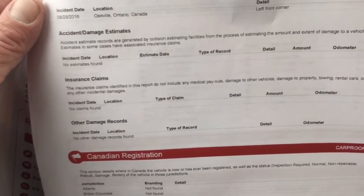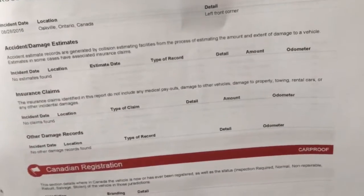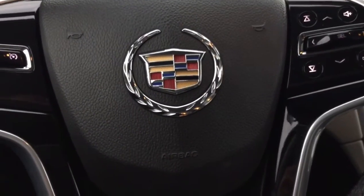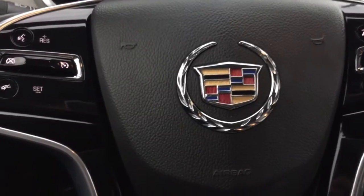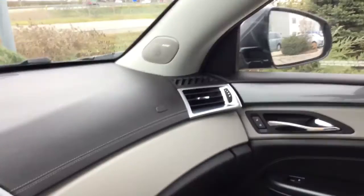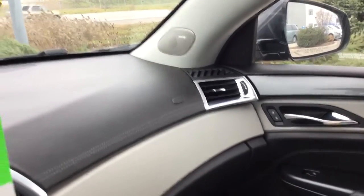It was not reported by the police, so it couldn't have been that big of a collision. So you have a clean Carproof minus the minor collision that didn't even come with a collision claim or police report — it wasn't police reported. You have a Bose sound system in here, as you can see — Bose on the tweeter right there.